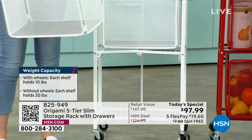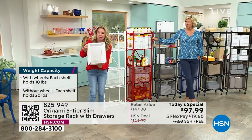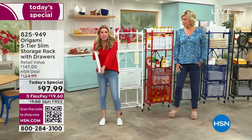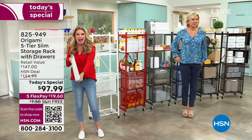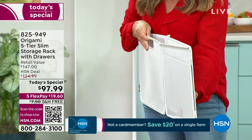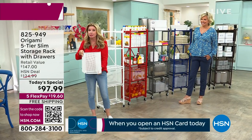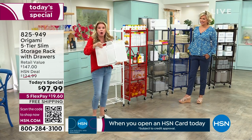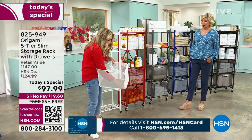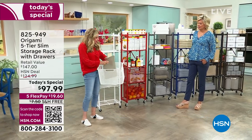Each shelf holds 10 pounds with the wheels on, 20 pounds with the wheels off. You can use it like this, or we're including two collapsible drawers as well. Look what we've done: we've converted the bottom two shelves into drawers. If you're saying, Tracy, I really want it but I don't want the drawers — use the drawer as a trash can. Everything breaks down — nothing is going to cause any nightmare when it comes to storage. This is a storage solution that is not a storage nightmare.